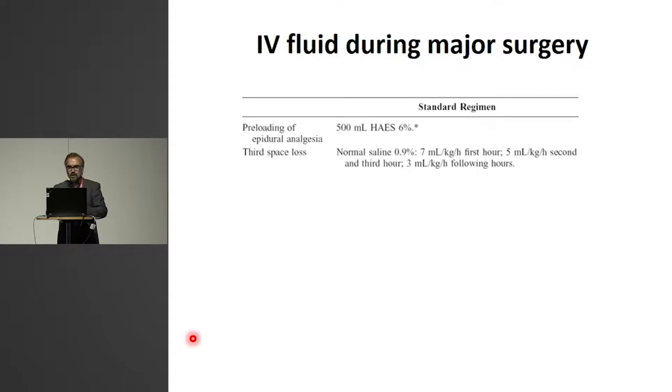But now new concepts appeared. Here are two indications for fluid therapy during major surgery — two patients who have not lost blood volume: for epidural anesthesia, 500 cc of starch; and this third-space loss, so fluid that appears to disappear into a third space, give fluid for that. So I think this was a turning point and a potential new concept to give intravenous fluid to patients who had not lost the fluid.